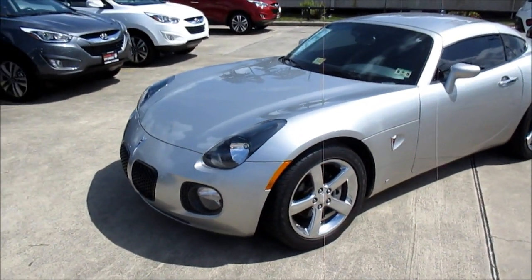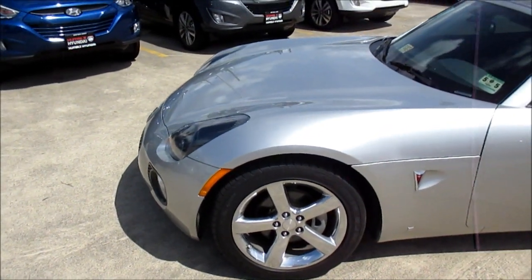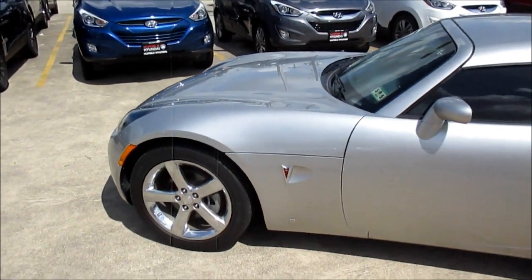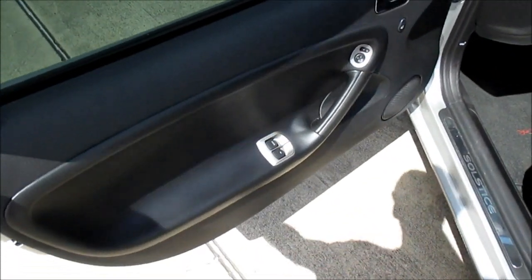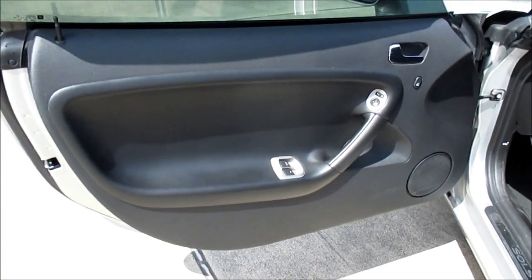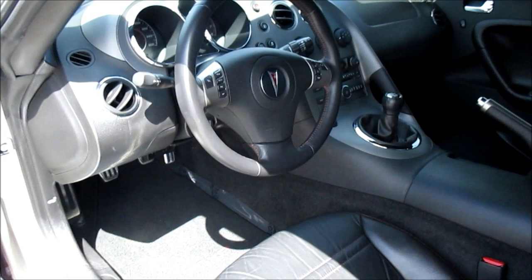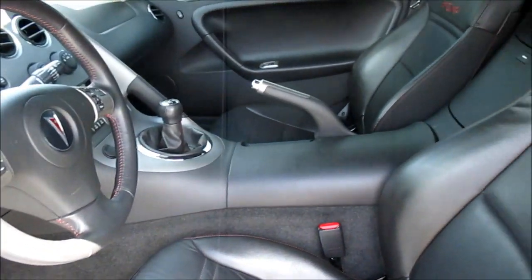To begin with, this particular Solstice GXP Coupe is wearing the cool liquid silver metallic exterior. Accenting the brightness of this beautiful silver exterior, our particular vehicle's interior has been fully upholstered in the standard black leather with red color contrast stitching on the steering wheel, embroidery on the seats, and also on the floor mats.